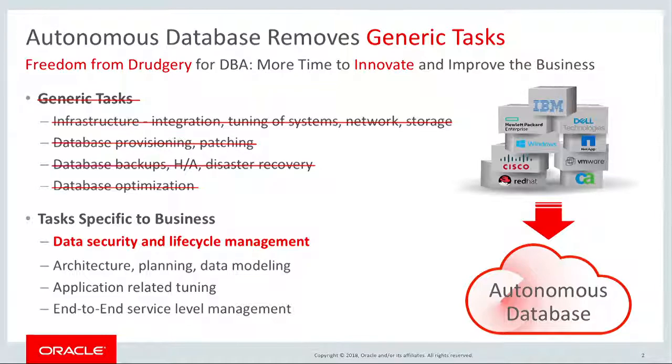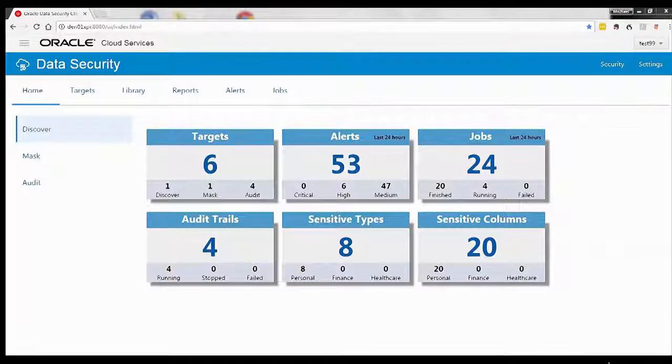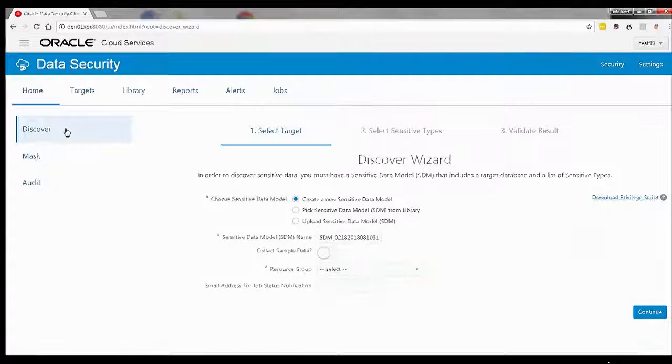A critical first step in protecting data is understanding what sensitive data you have, how much of it you have, and where it's located. Let us take a look at how Data Security Cloud Service makes this easy. We're going to start at the Data Security Dashboard and select Discover.